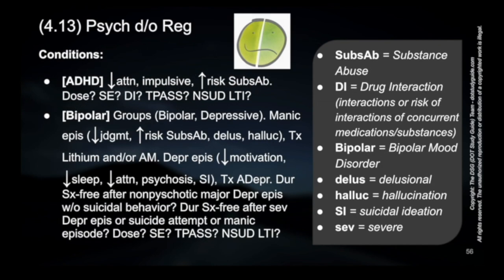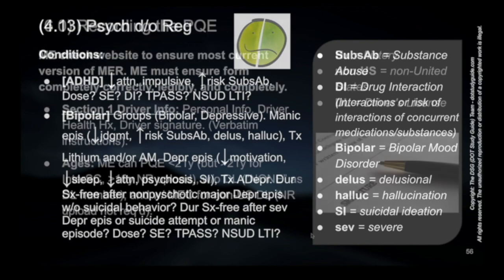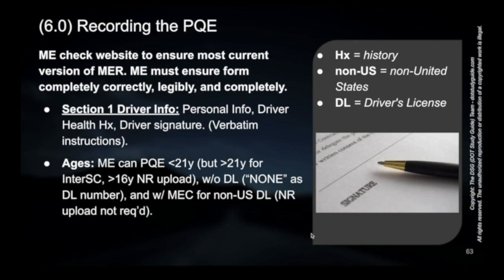There may also be loss of motivation, loss or decrease of sleep, and loss of attention. There could be psychosis related to depressive episodes, and there could be suicidal ideation, which is quite serious and needs to be explored on the report itself. Besides being covered in the handbook, the report information should help the driver — or you as the medical examiner helping the driver — fill out this piece.